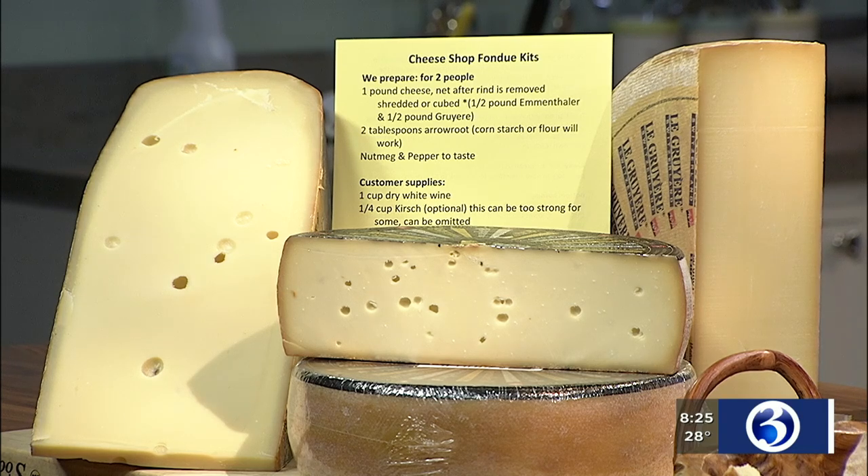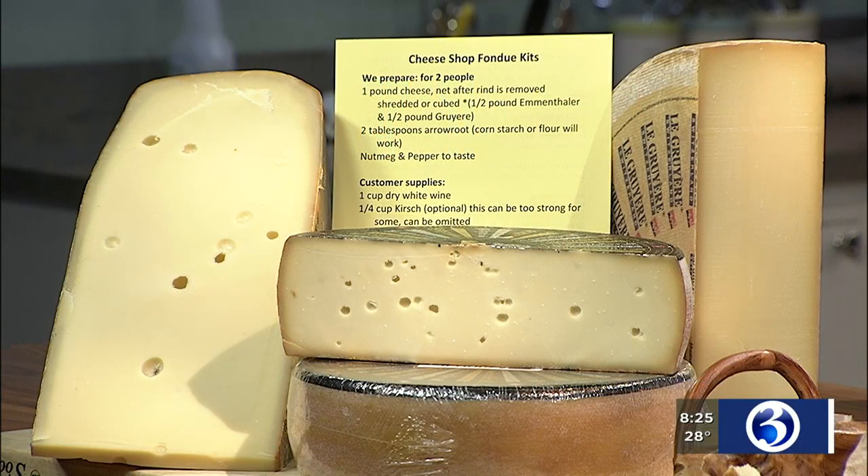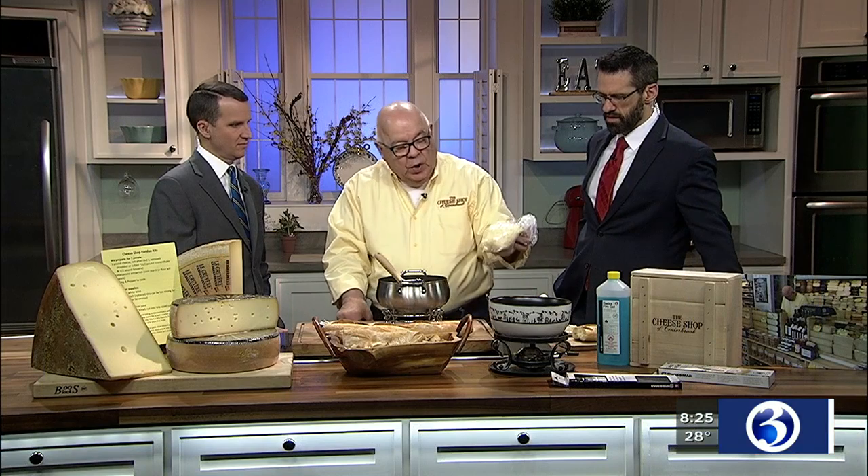The basic rule for fondue is eight ounces of cheese per person — that's net after you remove the rind. So for two people you need a pound of cheese: a half pound of Gruyere, a half pound of Emmental, a quarter pound of Appenzella. Remove the rind and you get a net of about a pound. We make up cheese kits where we shred the cheese and put in the nutmeg, the pepper, the arrowroot or cornstarch or flour, whatever you want to use.